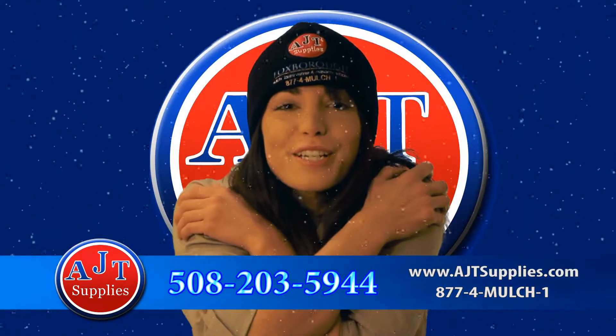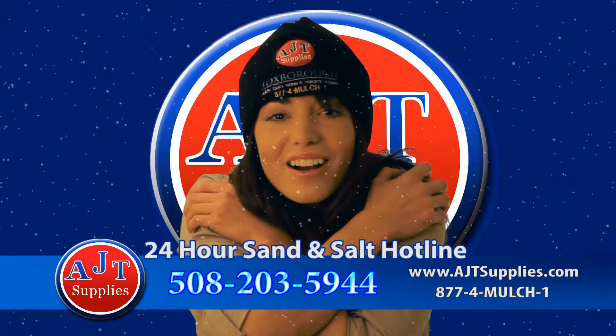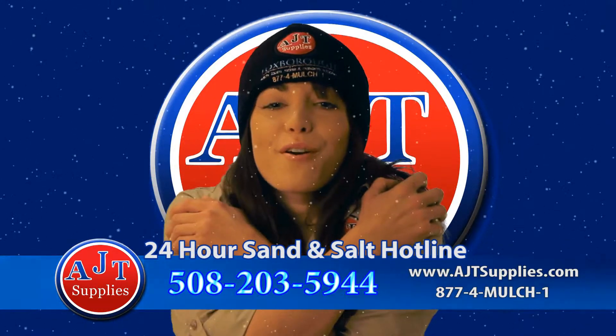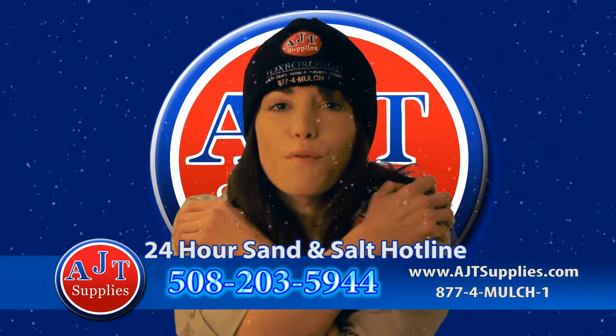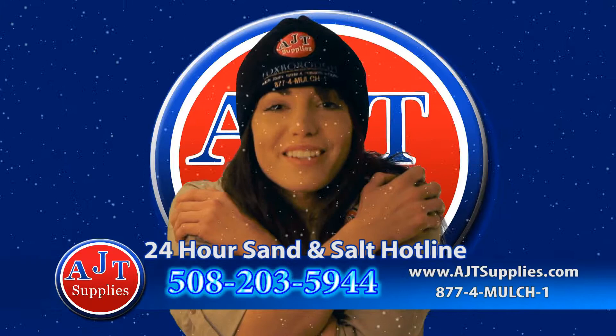Did you know during the winter months, AJT Supplies has a 24 hour sand and salt hotline? Call 508-203-5944 anytime and a sand and salt specialist will be waiting to load your truck.